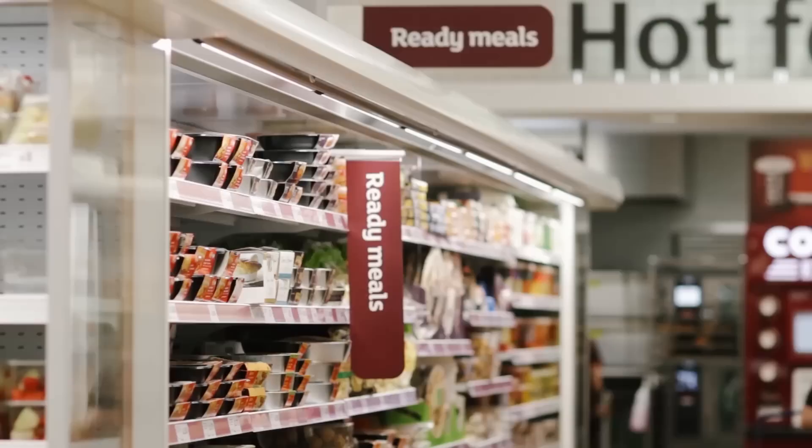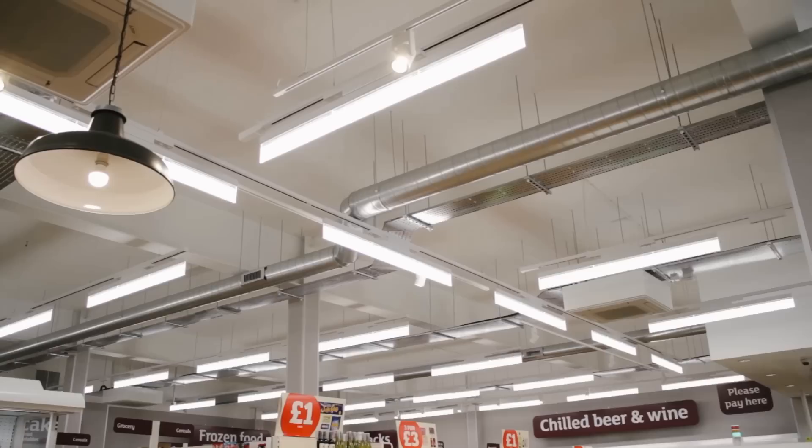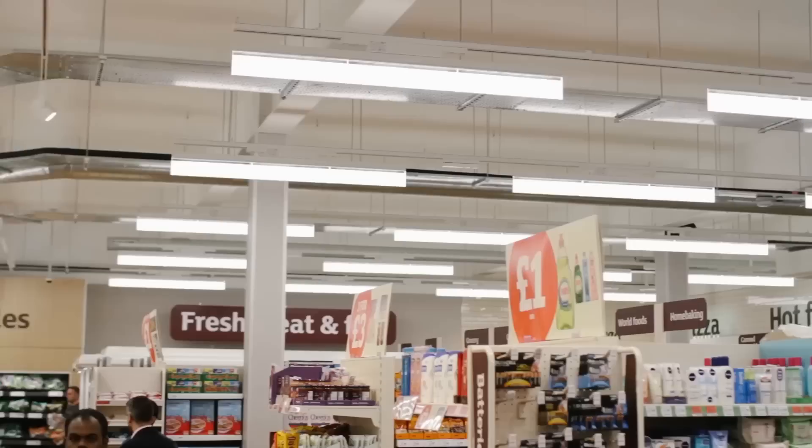Within this store we are using Blade, which is a product that we started co-engineering with Sainsbury's around two to two and a half years ago. What Blade allows Sainsbury's to do is to increase the vertical illuminance on the shelves and on the merchandise, effectively making the merchandise the stars within the store.